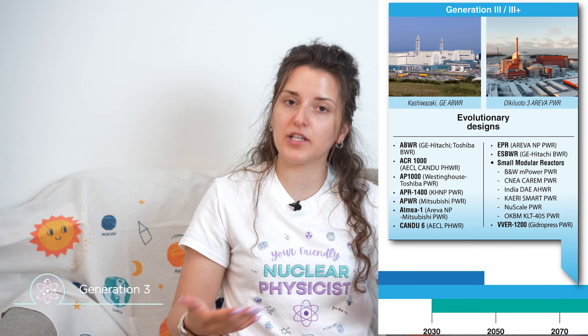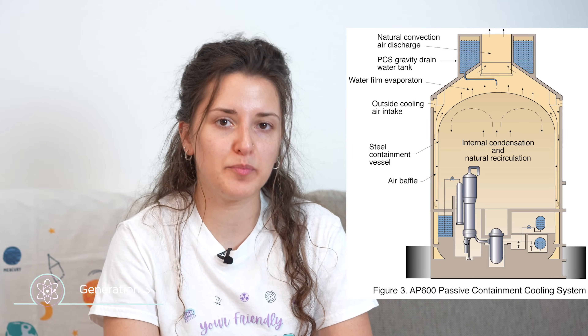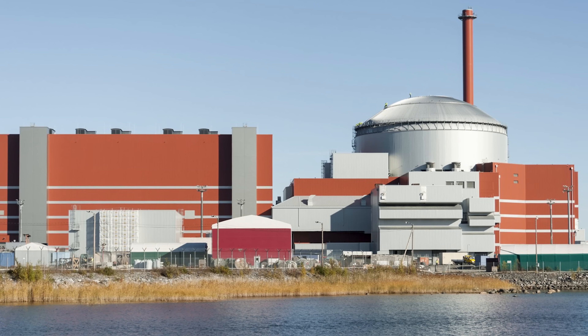Generation 3 reactors are not different reactor types — they are still the same pressurized and boiling water reactors — however with advanced safety features, mostly focusing on passive safety. This means the reactors themselves could self-regulate without needing so much active attention from the operator to shut down in case of an accident or something going wrong inside the reactor or the environment of the power plant. These reactors started to be built in the 90s and early 2000s. Examples include the AP600 by Westinghouse and the EPR, the European Pressurized Water Reactor.